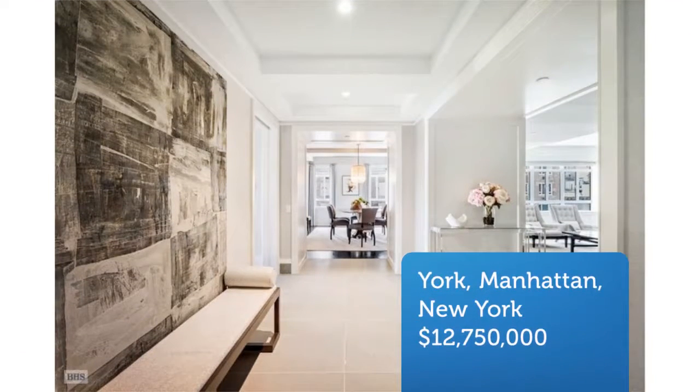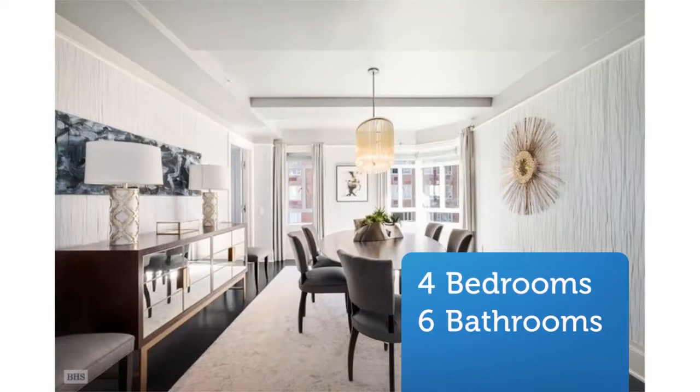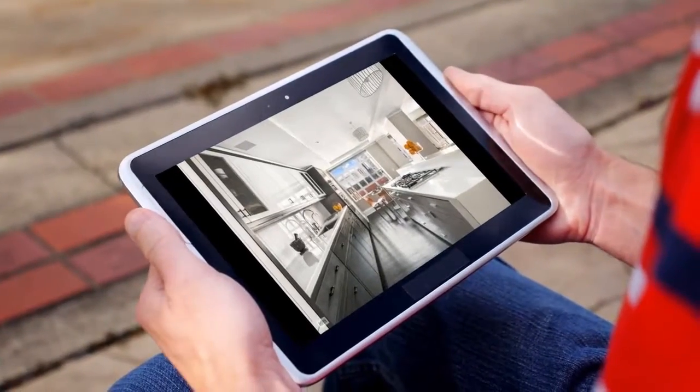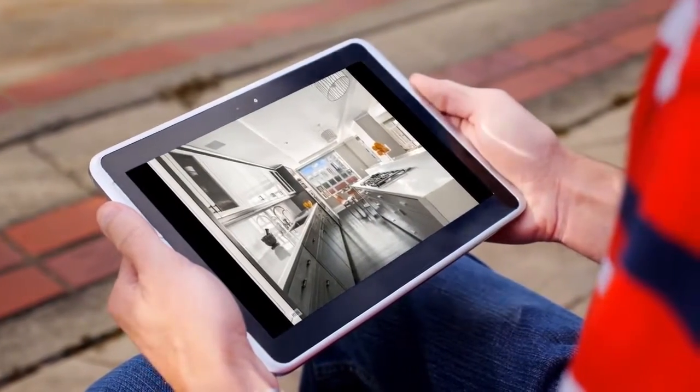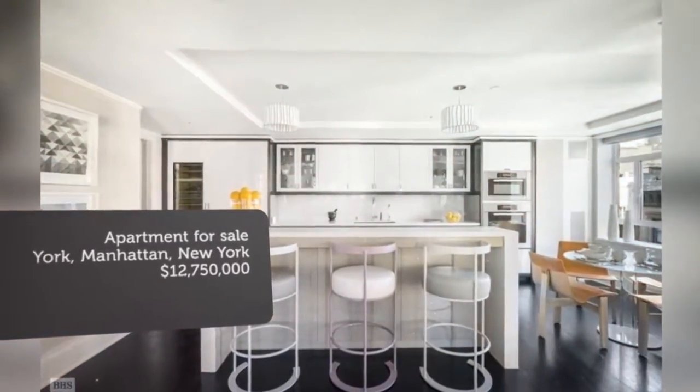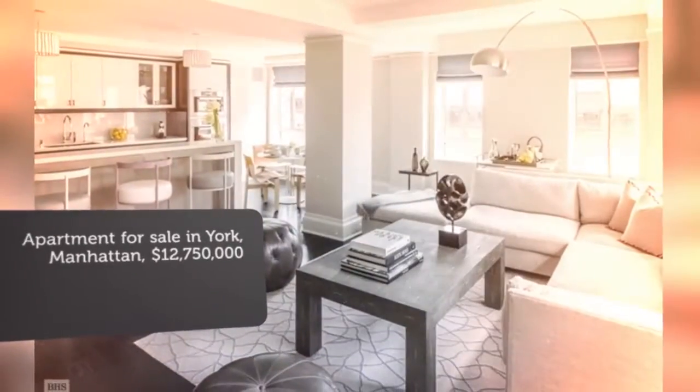This sprawling 4,060 square feet home features four bedrooms, five and a half bathrooms, library, potential fifth bedroom, formal dining room, and an expansive windowed eat-in kitchen with adjoining den, offering seamless entertaining space located in one of the most coveted neighborhoods in New York City.